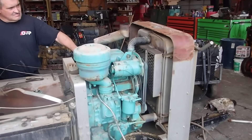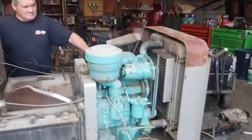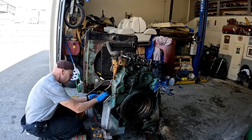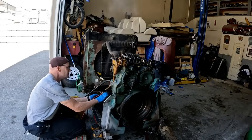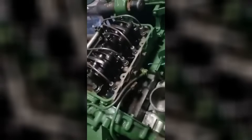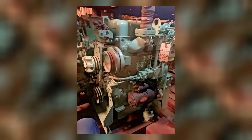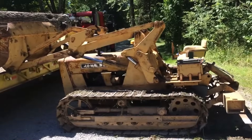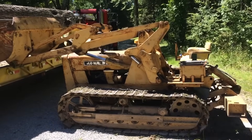On paper, the 253 failed. It didn't redefine small diesel power, didn't capture market share, and didn't influence design trends of the time. It was pulled quietly, unsupported by marketing or dealer enthusiasm. For most companies, that would be the end of the story. But in this case, the engine's failure was significant because of what it exposed. The issues it uncovered ended up reshaping Detroit Diesel. When the 253 disappeared, it left a visible hole in their lineup — a low-end vacuum that the company wouldn't fill for nearly two decades.